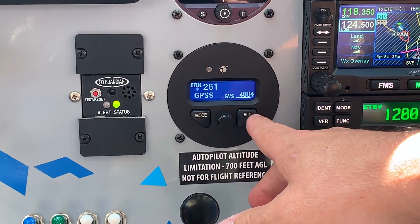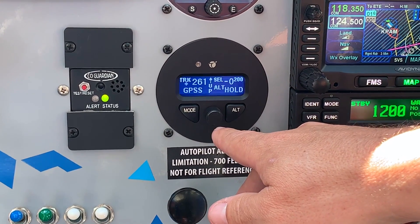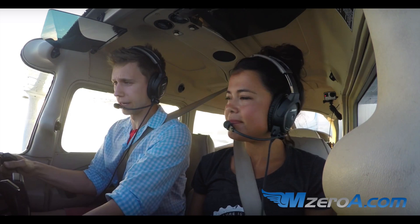Another thing we really want to talk about is the MOA guys — they're a great partner with us. They do a lot of flight training and training videos. Make sure to check us out on our social media and YouTube, and also check out the MOA guys. We really love how they promote safety in aviation.